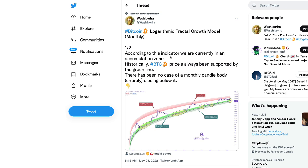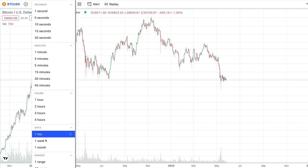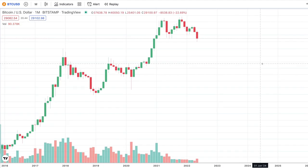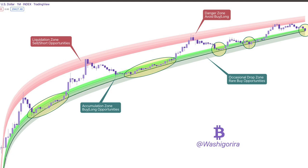According to this indicator, we are currently in an accumulation zone. Historically, Bitcoin price has always been supported by the green line — there has been no case of a monthly candle body entirely closing below it. This is on the monthly, and historically the monthly candlestick has never actually closed below that level. Right now we are holding that support level, closing above the level we dipped down to in June 2021, and haven't gone below that — at least not yet. Fingers crossed.